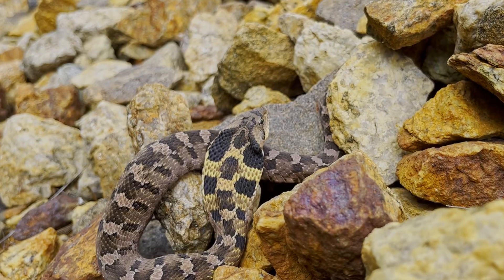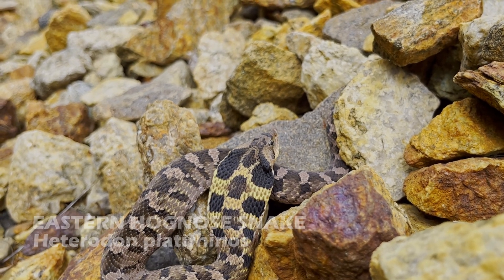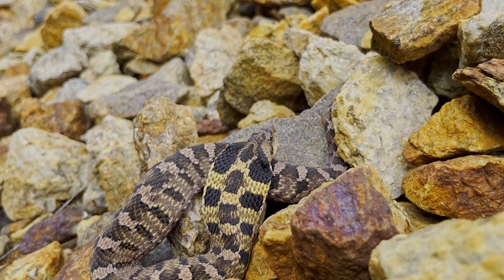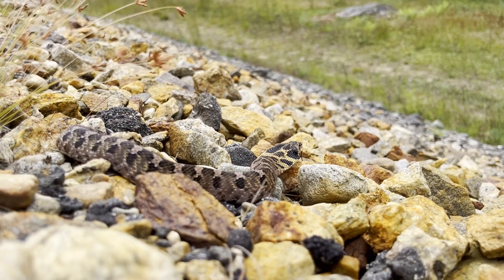I was also able to find a snake crawling around in some rocks. It turned out to be the eastern hognose snake. When hognose snakes are threatened, these snakes spread a hood. Alternatively, eastern hognose snakes use their shovel-like nose to dig in the soil to get away. Even though they have a very mild venom, they are completely harmless to humans.